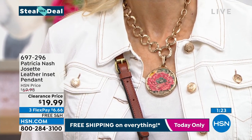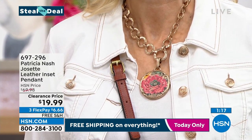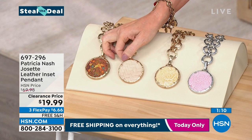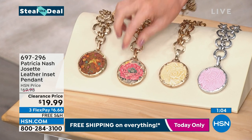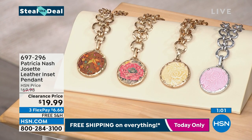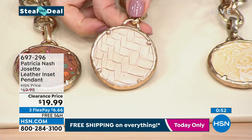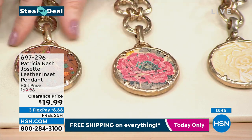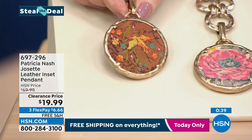Look at that necklace — it is gorgeous. I'm actually just wearing the chain; it's so beautiful, this hammered chain look. And then this incredible big pendant is basically a two-in-one pendant. It's called First Bloom, but look at the other side — you've got that beautiful basket weave and that is genuine leather. It should be $69.98. Today, clearance price, $19.99. Get as many as you can, buy them for your girlfriends, keep them as incredible gifts. Nobody would believe you're giving them a $70 necklace for $20.